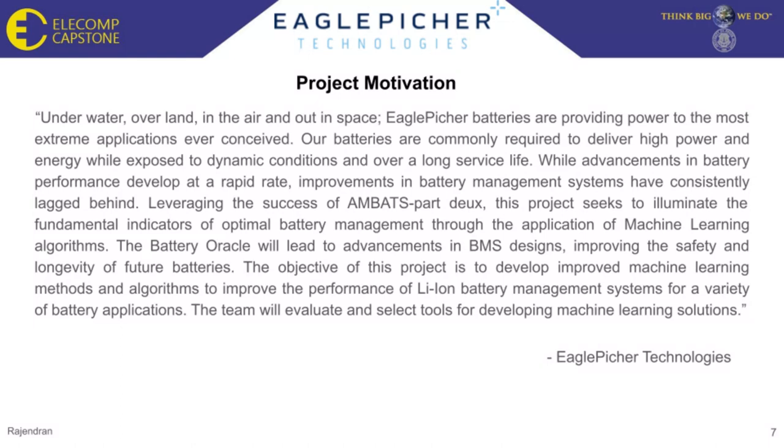Batteries are commonly required to deliver high power and energy while exposed to dynamic conditions and over a long service life. While advancements in battery performance develop rapidly, improvements to the battery management system have consistently lagged behind. The Battery Oracle will lead to advancement in BMS design and improvement to safety and longevity of future batteries.